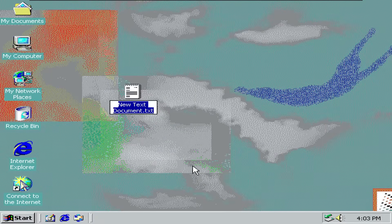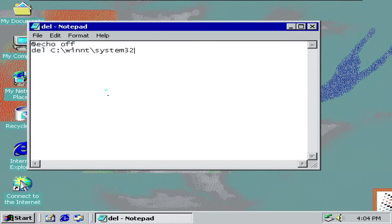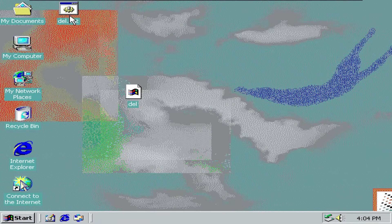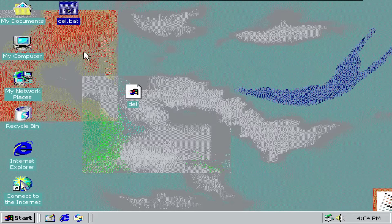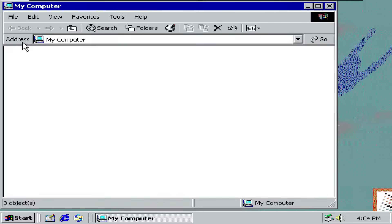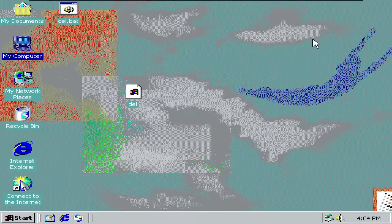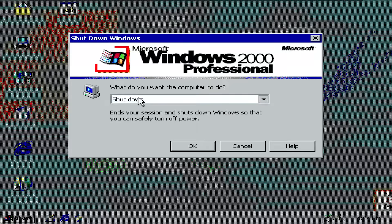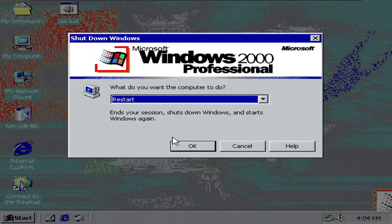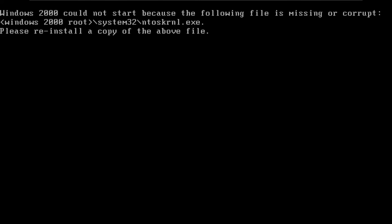Let's not waste any more time and see what happens when we delete System32. I will again create a batch file for this. Let's save it and run it, press yes and enter. Now let's check how the System32 folder looks — we actually can't, because it's already all corrupted. Let's restart the system and see what happens. The warning is pretty much exactly the same as for Windows ME. So let's move over to Windows XP.